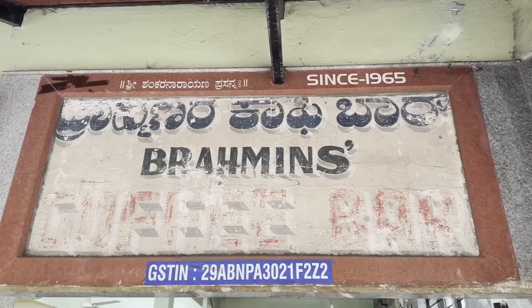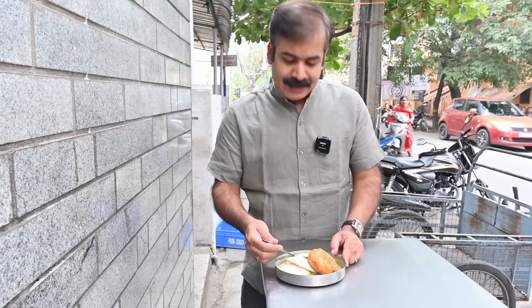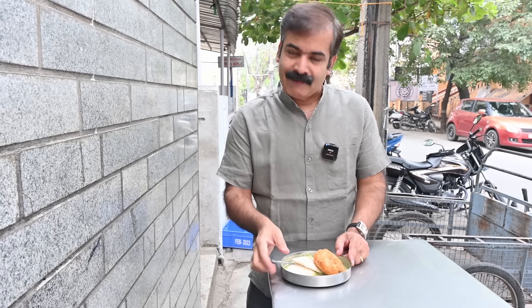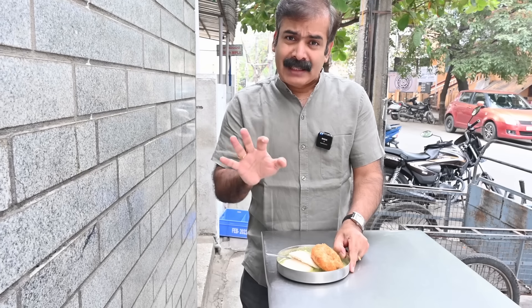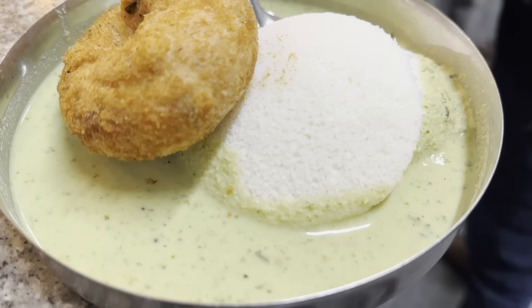It would be apt to start this iconic Idli places in Bangalore with Brahmin's Coffee Bar. We are at Brahmin's Coffee Bar, which started in the 1960s. They are selling only a few dishes, mainly Idli and Karabath and Vade. And they are very good at it. Most of the places we are covering, they have only Idli and chutney. Here also, Idli and chutney — no sambar.